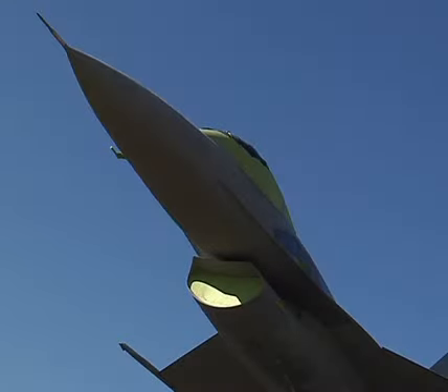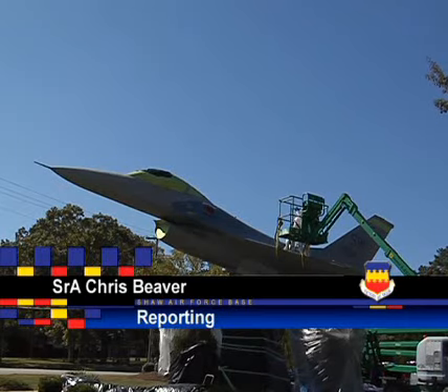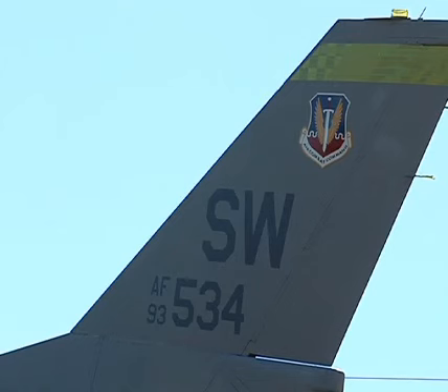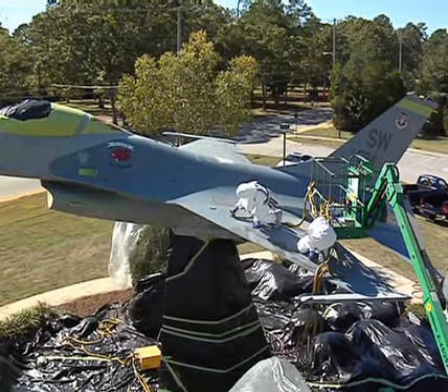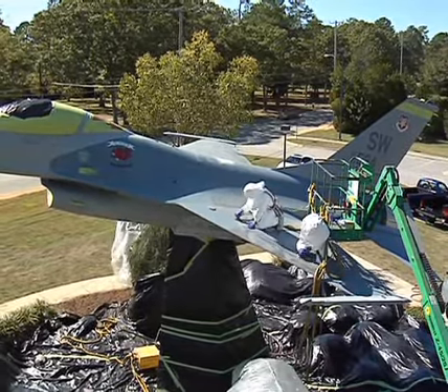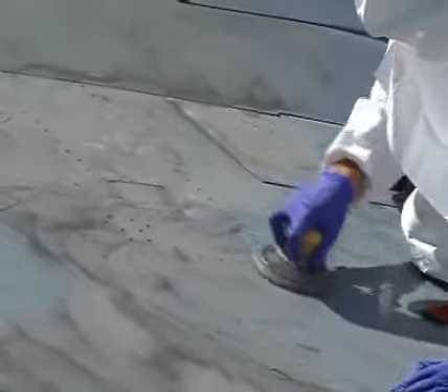The design on this F-16 display holds a special meaning. It is painted the same as the one that Major Bryson Phillips flew during an air show on March 19, 2000. Major Phillips was flying as part of the 9th Air Force F-16 demonstration team when his aircraft crashed during one of the last maneuvers of his performance. Tech Sergeant David Folger talked about what it means to him and his crew to restore this special paint job.